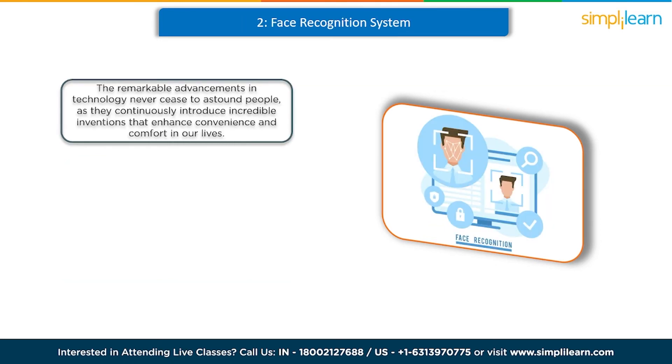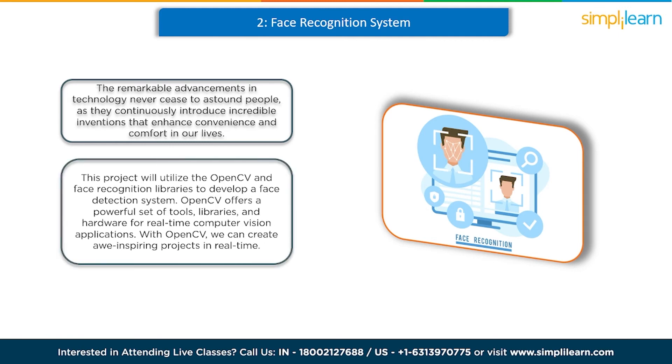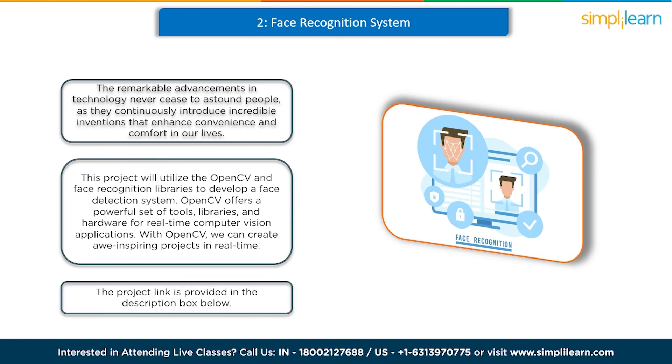At number 2 we have a face recognition system. The remarkable advancement in technology continuously introduces incredible inventions that enhance convenience and comfort in our lives. Face recognition has proven to be the least intrusive and fastest form of biometric verification. This project will utilize the OpenCV and face recognition libraries to develop a face detection system. OpenCV offers a powerful set of tools, libraries, and hardware for real-time computer vision applications, enabling us to create impressive real-time projects. Please refer to the link in the description box below for more details.